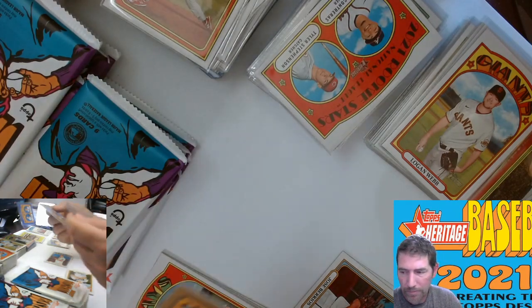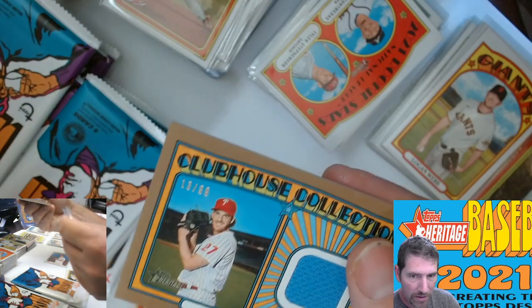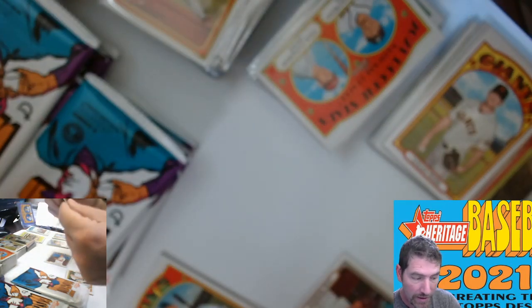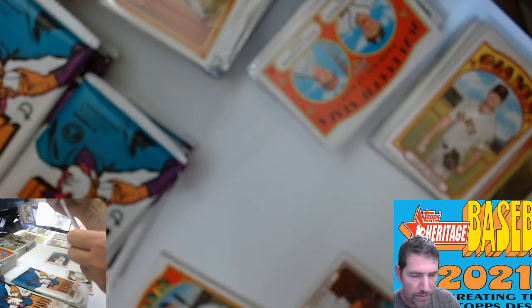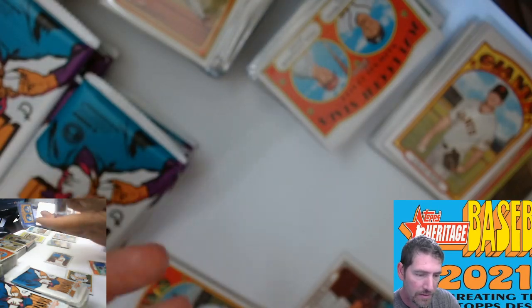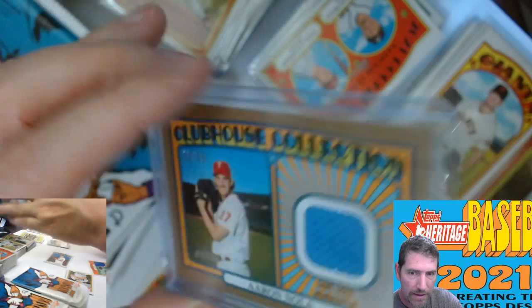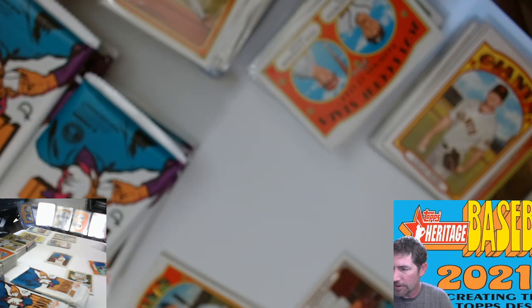We have three other memory cards — two Jason Heyward of the Cubs, not numbered. In fact this Aaron Nola is the only one that is numbered. And we have the one Josh Hader that I believe we pulled out of one of the Walmart megas. So there we go — out of 99. Nice pull there.